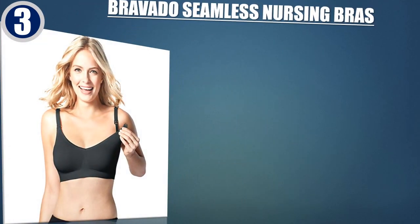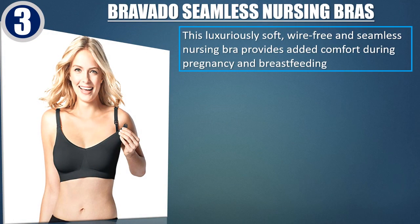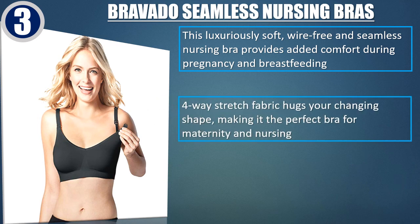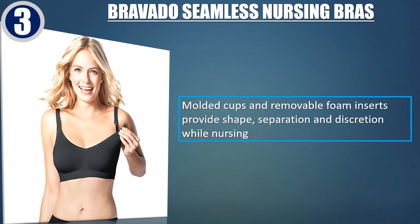Best of 3: Bravado Seamless Nursing Bras. This luxuriously soft, wire-free and seamless nursing bra provides added comfort during pregnancy and breastfeeding. 4-way stretch fabric hugs your changing shape, making it the perfect bra for maternity and nursing. Full drop-away cups provide maximum skin-to-skin contact for breastfeeding. Molded cups and removable foam inserts provide shape, separation and discretion while nursing.